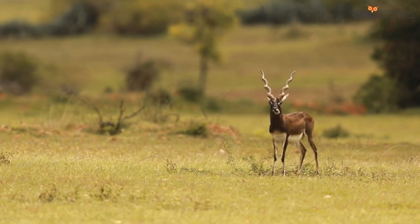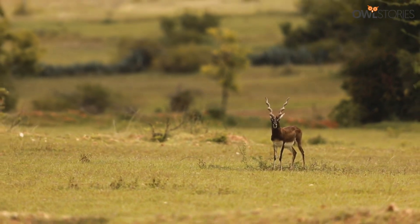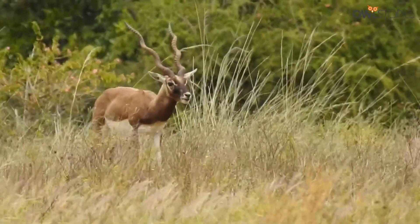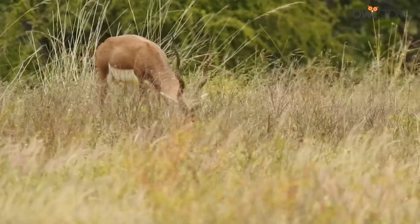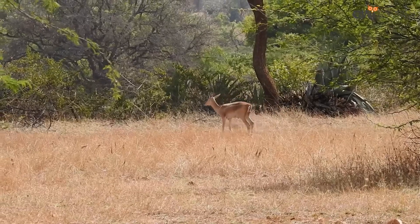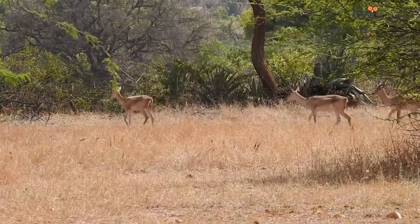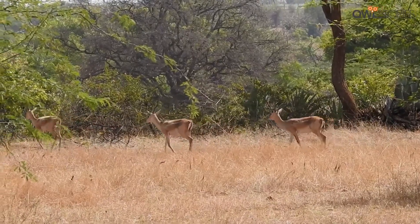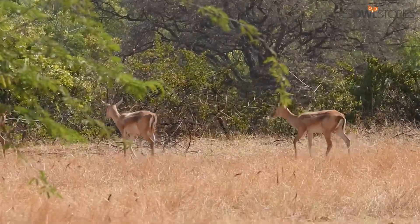Spanning over a vast area of rolling hills and grasslands, the Jayamangali blackbuck conservation reserve is a perfect habitat for the blackbuck to thrive. The reserve is home to over 200 blackbuck, making it one of the largest populations of the species in India.